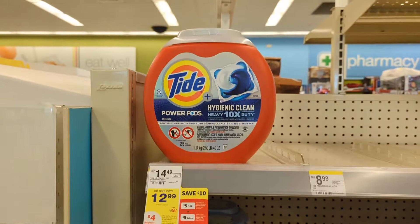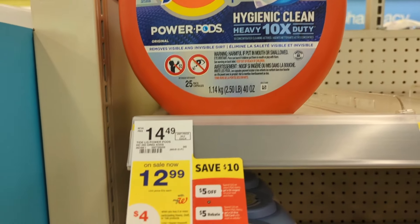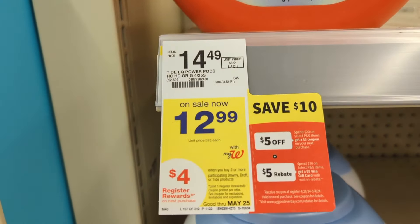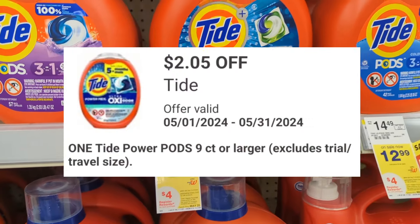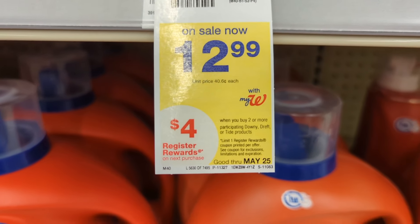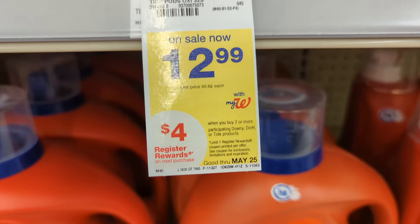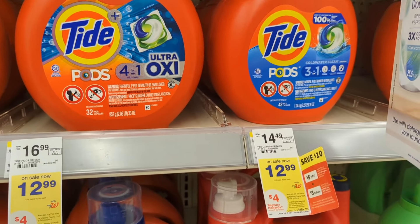Moving on to household items: Tide Laundry Care items are on sale at $12.99 each and on promotion when you buy two you get a $4 registry reward. Check your digital coupons — there are two $3 off digital coupons and a $2.05 digital coupon available. If you pick up one Tide Pods and one Tide Liquid, you'll pay $19.98 out of pocket but get back a $4 registry reward, making the final cost $15.98 or $7.99 each.